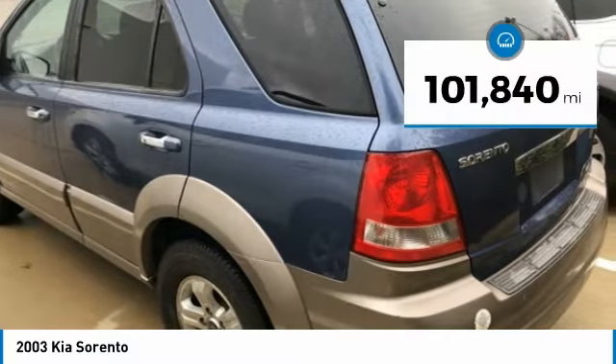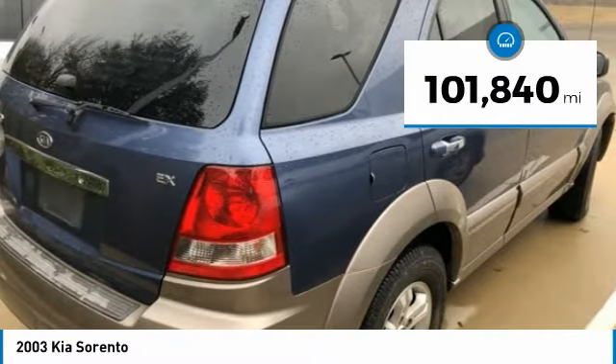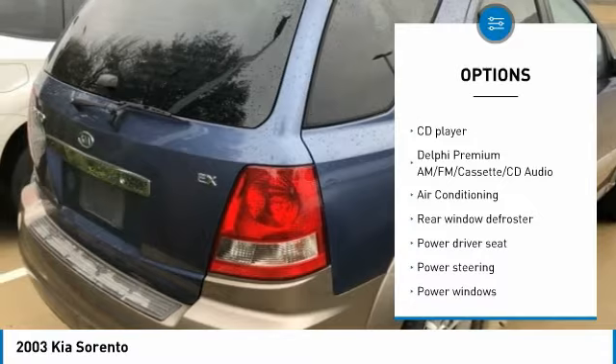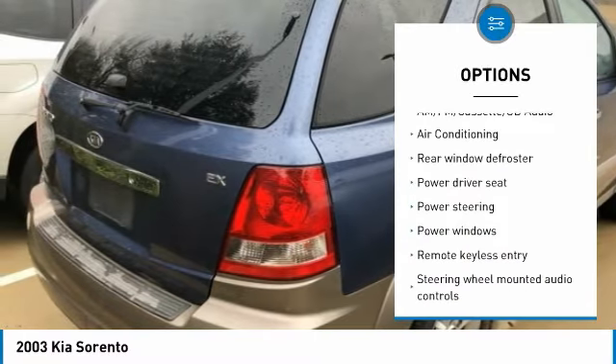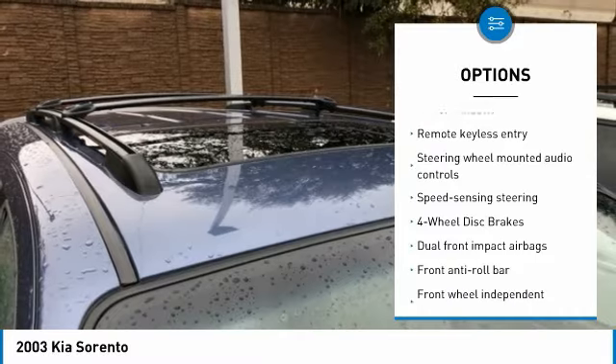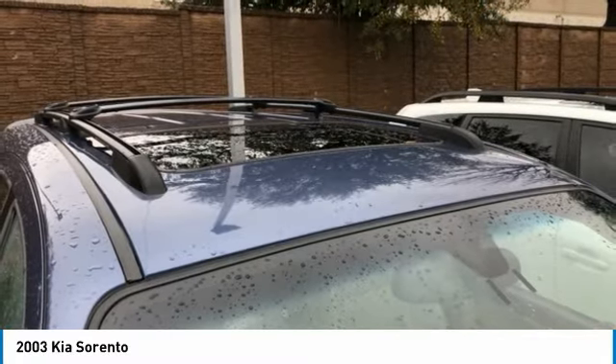This vehicle has less than 105,000 miles. Here are some of this vehicle's great options: air conditioning, dual airbags, leather wrapped steering wheel, alloy wheels, power steering, four wheel disc brakes, center armrest, rear window defroster, trip computer, compass.